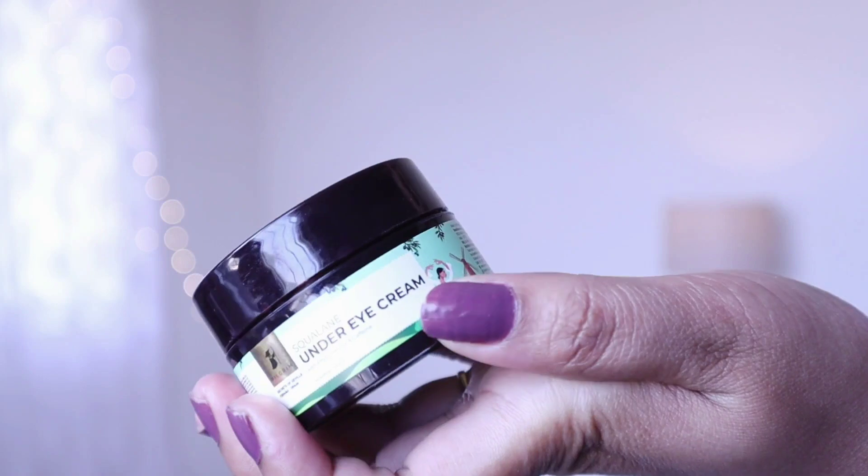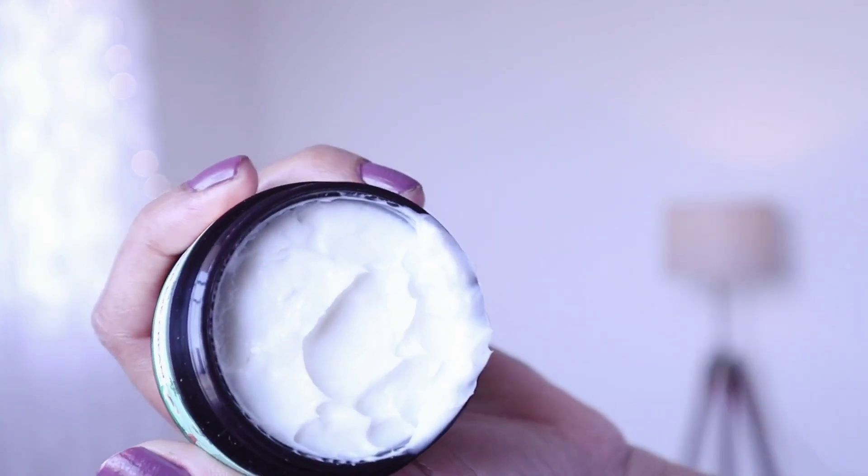Next is the under eye cream, which I'm very excited to try. I have concerns about dark circles, and I was initially hesitant to use under eye cream. This product has a thick, hydrating consistency. It is effective for dark circles, puffiness, and fine lines and wrinkles. There is a visible difference people notice when using it regularly.